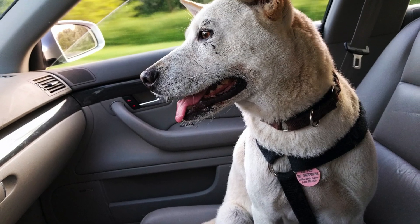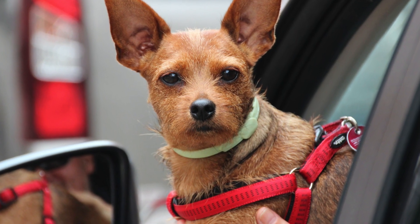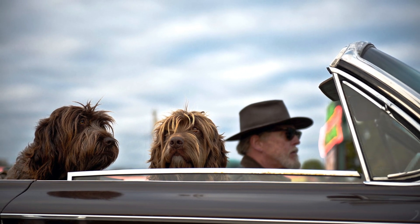Fortunately, there are many safe pet restraint options available. Check out specially designed pet carriers, crates, or seat belts, and enjoy the ride without all the worry. Thanks for listening. See you next time.